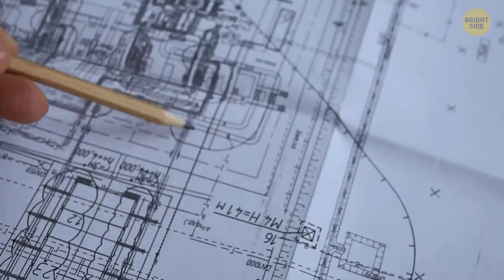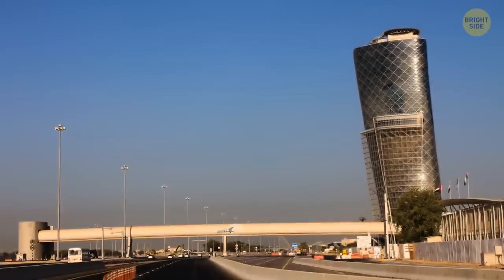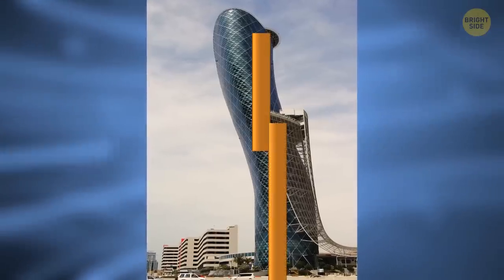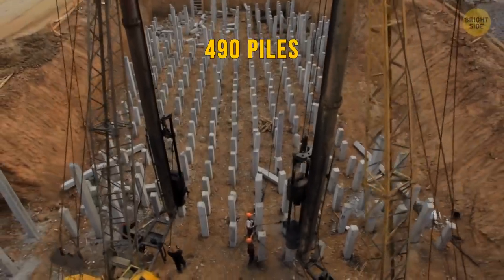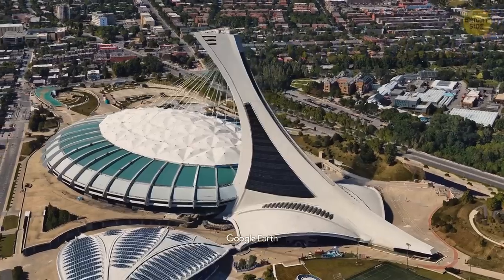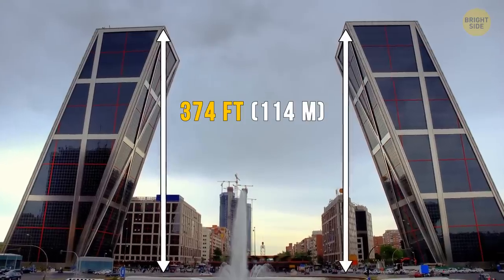Not all leaning structures are tilted as a result of an engineering mistake. The Capitol Gate Tower in Abu Dhabi, for example, is a 520-foot-tall skyscraper that leans almost 18 degrees to the west — it made it to the Guinness World Records in 2010 as the world's furthest-leaning human-made tower. The angle is evened out by the world's first pre-cambered core, with 490 piles going nearly 100 feet into the soil. Another modern inclined design is the Tower of Montreal, part of the city's Olympic Stadium, currently the tallest-leaning building at over 575 feet. The Gate of Europe in Madrid features twin towers 374 feet tall and inclined at about 15 degrees.